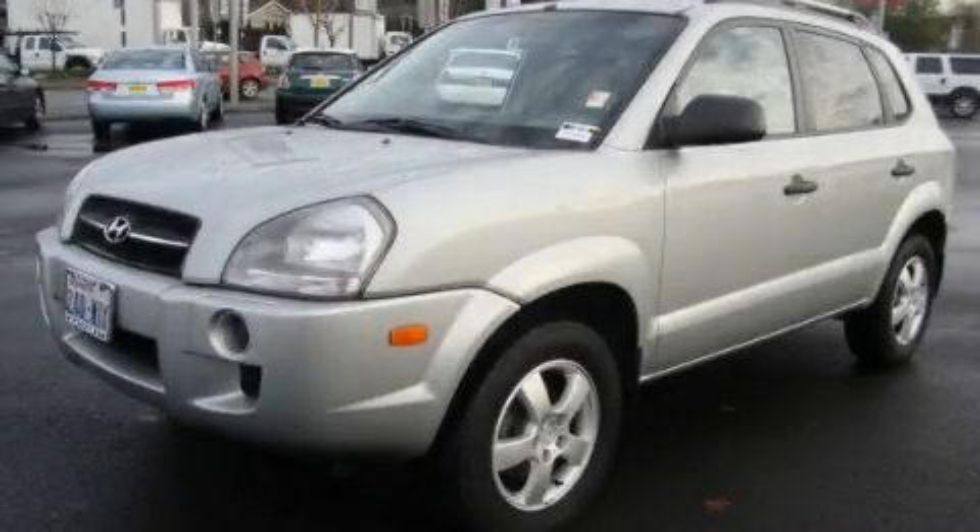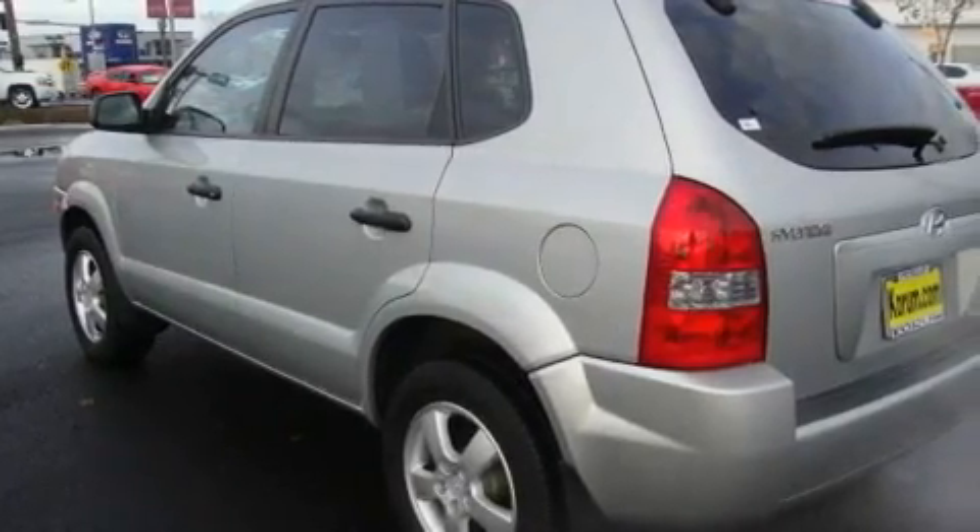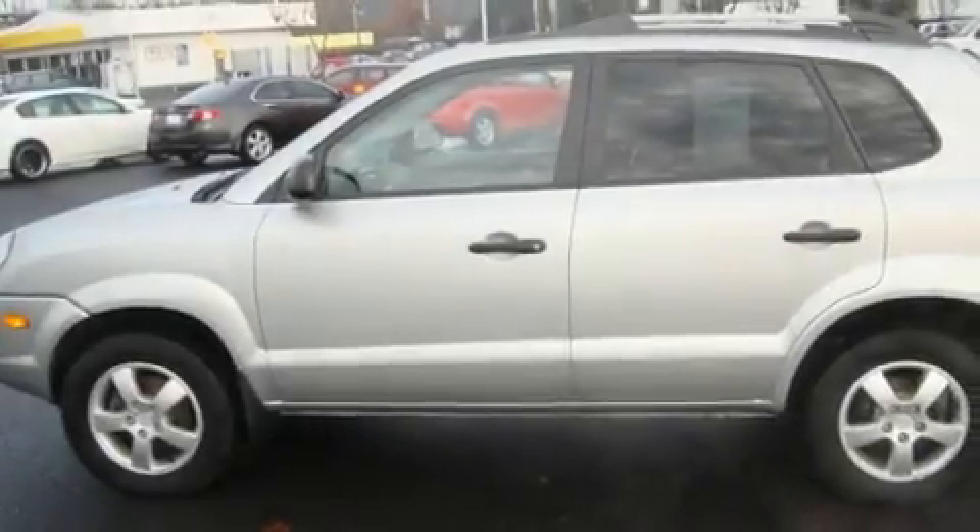This is a 2007 Hyundai Tucson, a car-like ride in space like an SUV. It features a 2.0-liter four-cylinder engine and an automatic transmission.